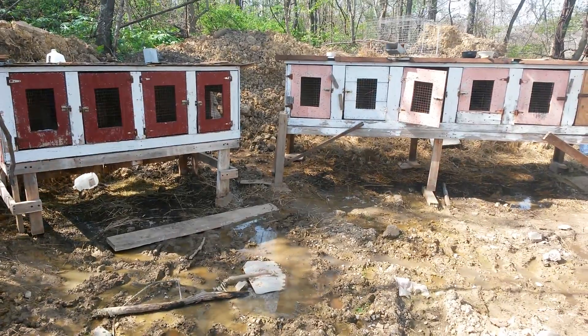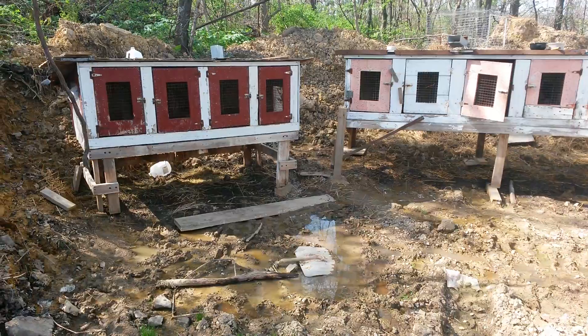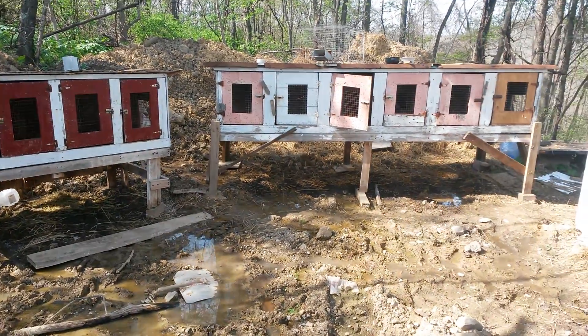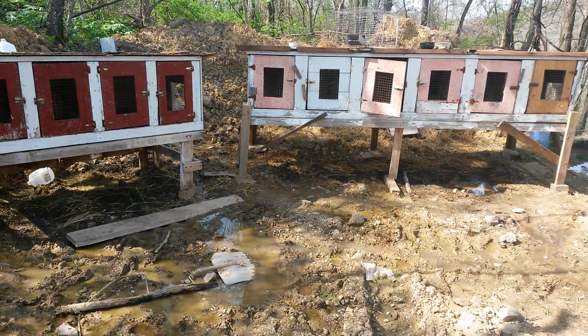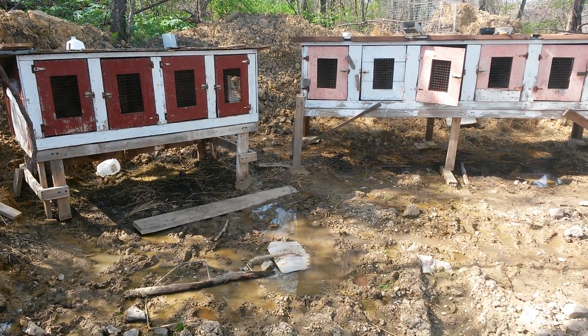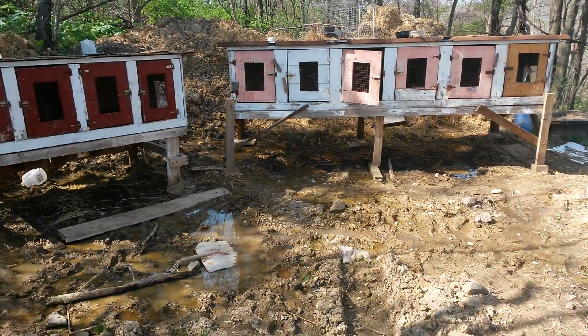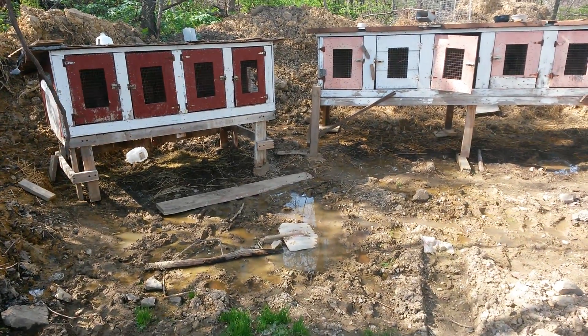I do have more rabbits in there still. I have babies that are growing up and I have one mom that had babies, so I left them in here. That's it — thanks for watching.